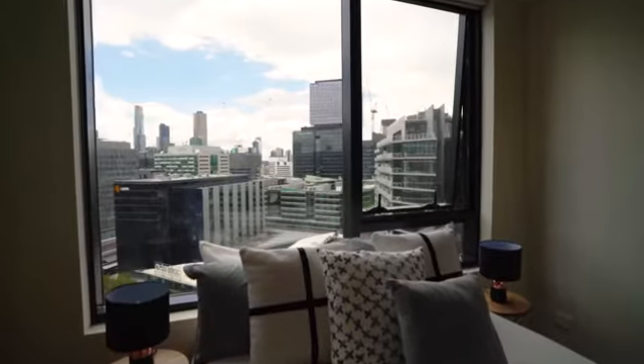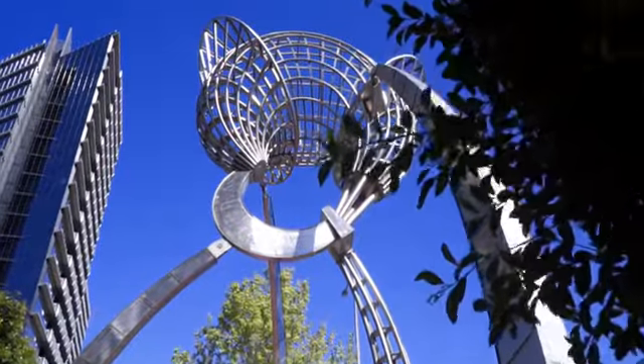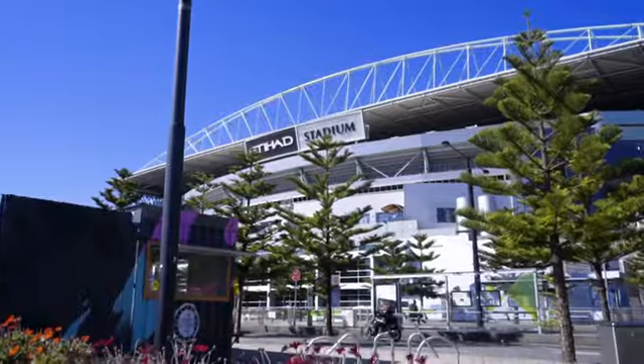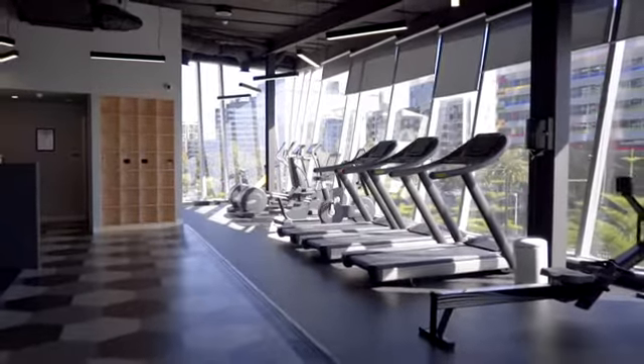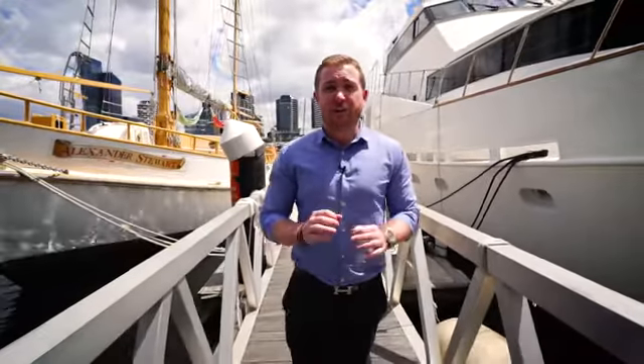The Victoria Point Complex is a sought-after building not only for its location but its street appeal and reputation for being meticulously maintained. Not to mention, the view from the gym alone is enough to get anyone working out more regularly.